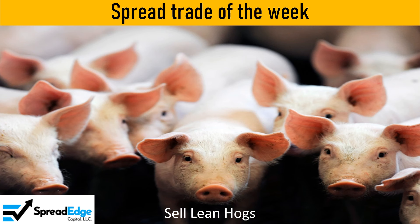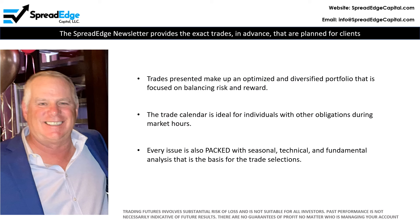I will follow up on a sugar calendar spread that was published the week of November 9th. The SpreadEdge newsletter provides the exact trades in advance that are planned for client and personal accounts. The trades presented make up an optimized and diversified portfolio with a focus on balancing risk and reward.